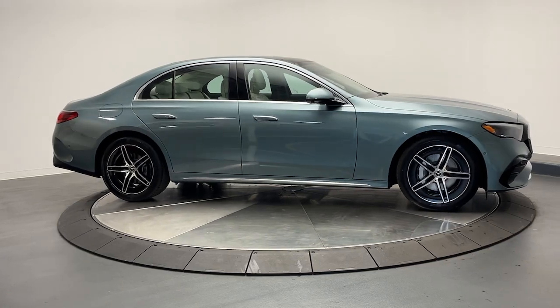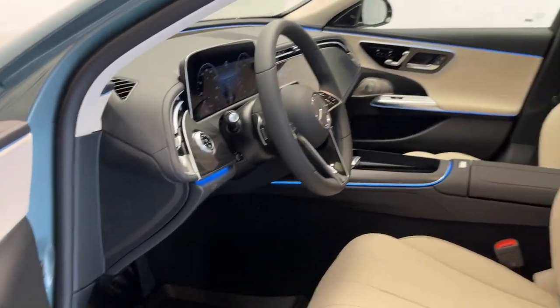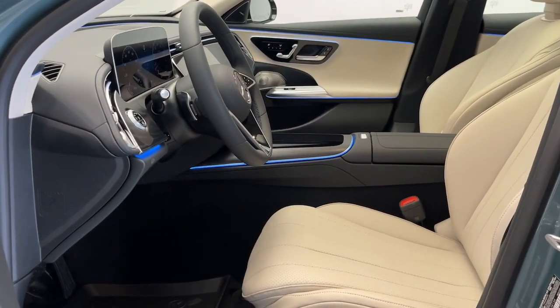Relax and enjoy the confidence that comes with practical luxury in this E-Class. Treat yourself to a test drive today — our staff will toss you the keys and give you an outstanding customer experience.